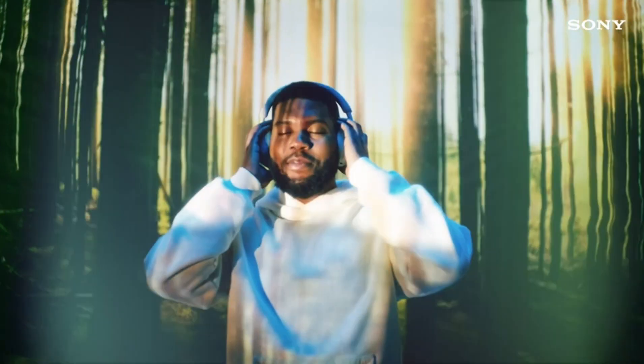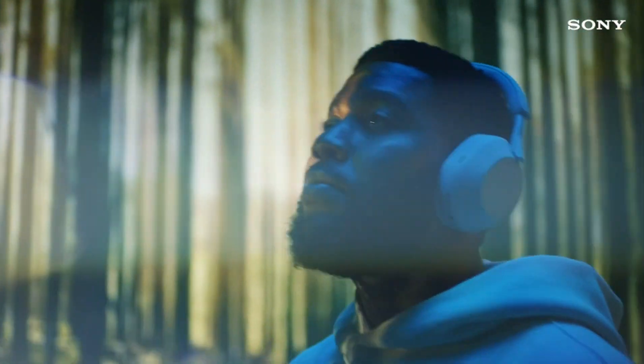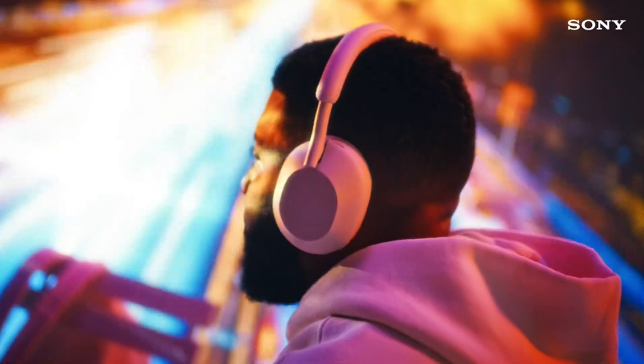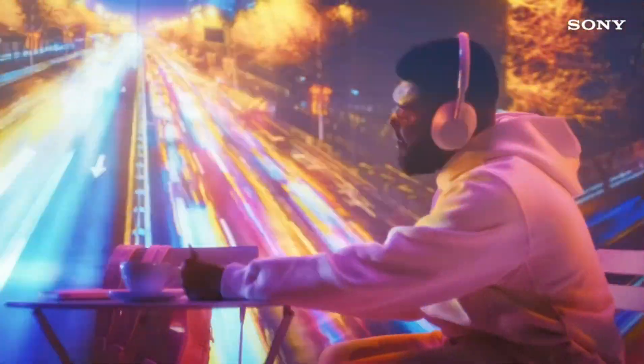These headphones feature soft pressure-relieving ear pads and a lightweight design for extended wear. The ear cups swivel and fold for easy storage and portability. Multi-point connection allows you to connect to two Bluetooth devices simultaneously, making it easy to switch between your phone and laptop.